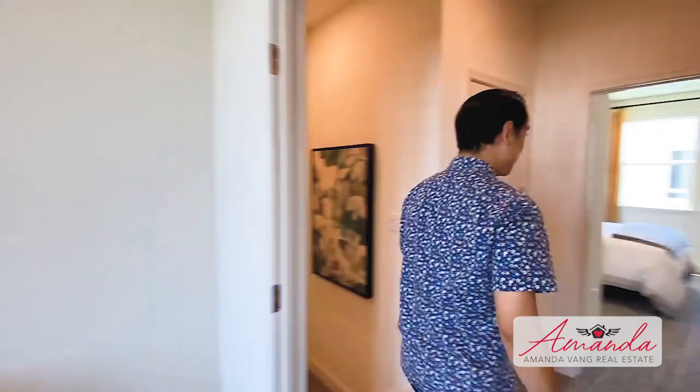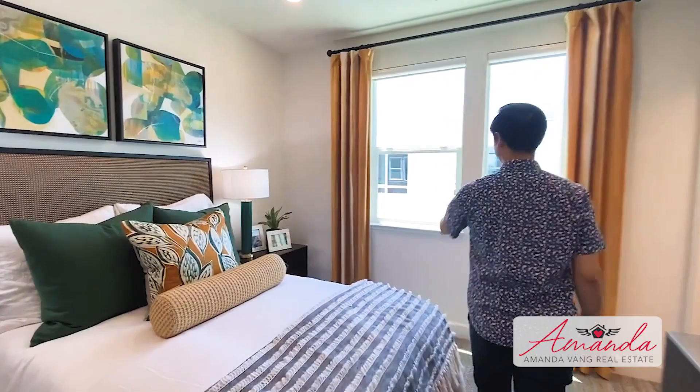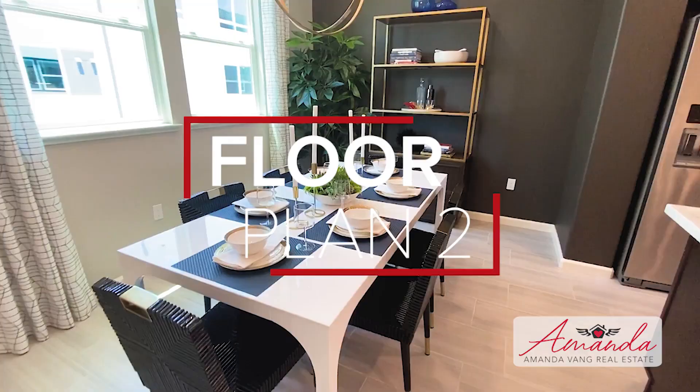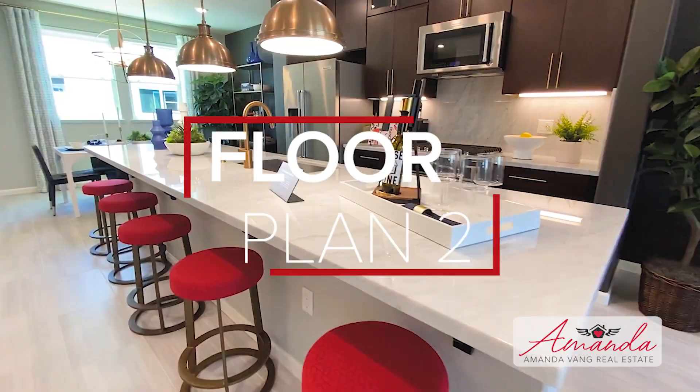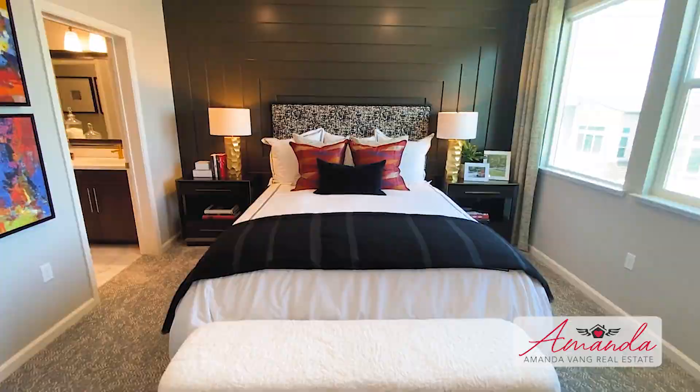This is the dual master, so this is the second master — not quite as big as the first but still gets the job done. You've got windows, enough room for probably a queen-size bed, and then a fully functional bathroom. Once again the whites, grays, and browns. Very bright, homey, and simple.